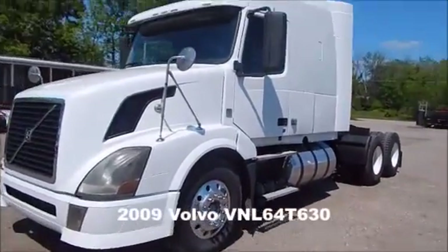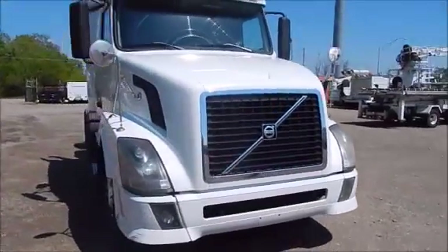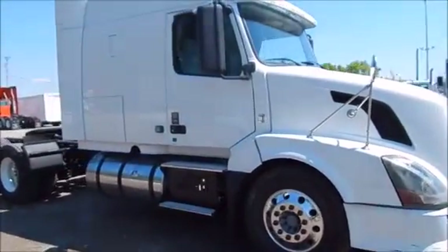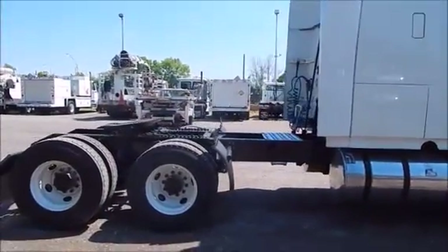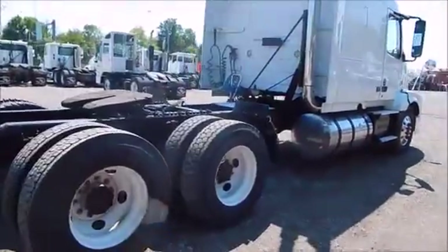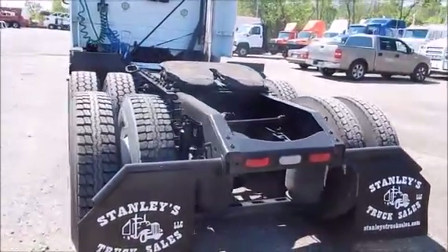We're offering for auction a 2009 Volvo VNN 64 630 — that's a mid-roof truck, 61 inch. It's got the D13, 425 horsepower. This truck has 617,000 miles with a 10-speed overdrive. You've got Volvo suspension, 4-bag, 22.5 tires.